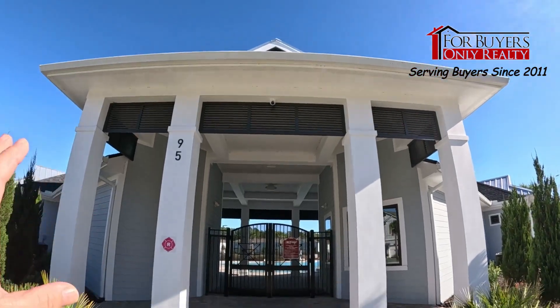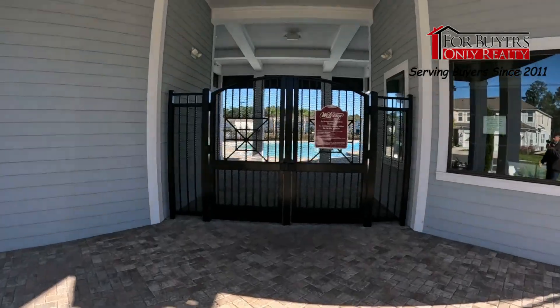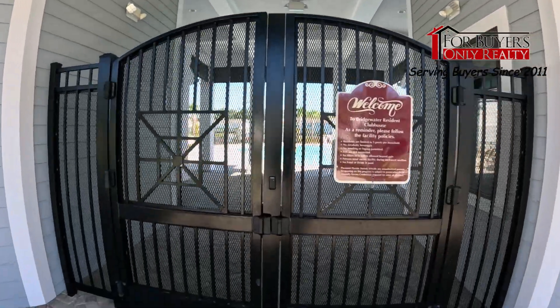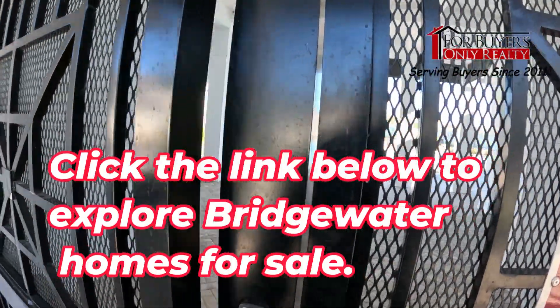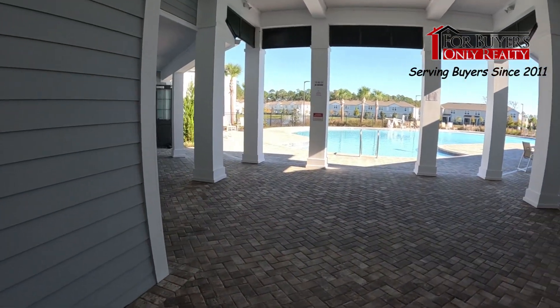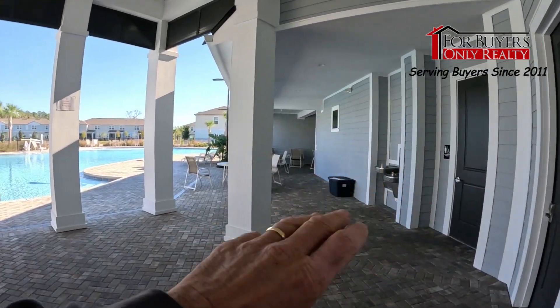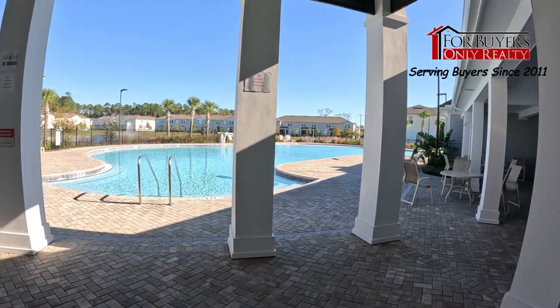There's a gathering space too — let's go check it out. As we walk up, it's pretty nice, very Caribbean, very Key West-y. All key-carded access. We'll open it up and go on in. There's a nice wide open pool space, a sitting area, bathrooms of course, and the pool space is beautiful.